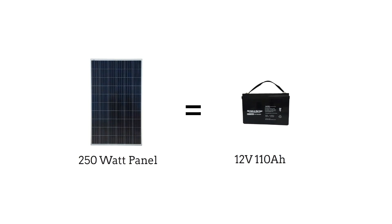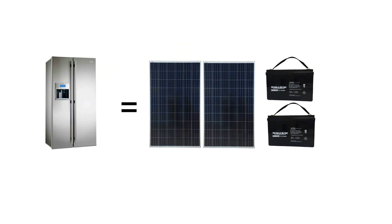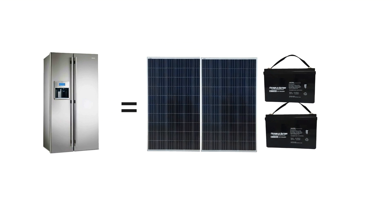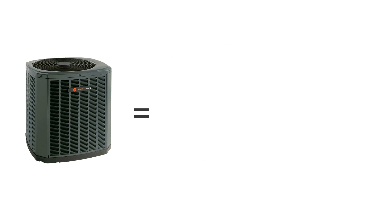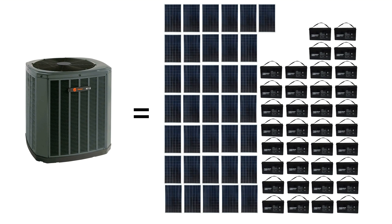To get an idea of how much power normal appliances use, note that the power output of one solar panel can charge one battery per day. The average home refrigerator uses two panels or two batteries a day. A small window AC unit uses nine panels or nine batteries a day, and a home AC unit uses 36 panels or 36 batteries per day.